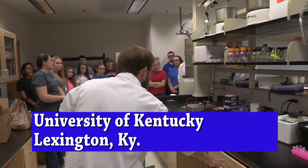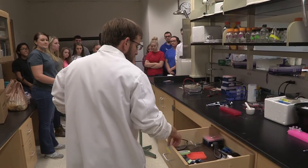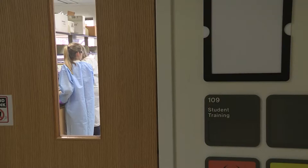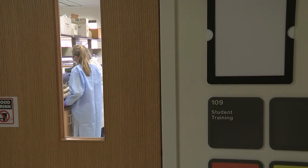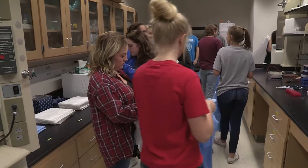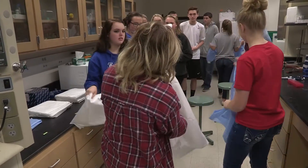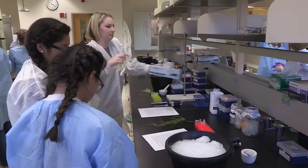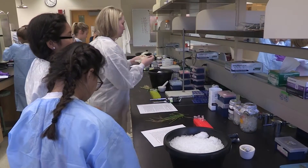17 students from Garrett County High School in a Principles of Biomedical Science class and an AP Environmental Science class visited this lab in UK's College of Agriculture, Food and Environment, Plant Science building. The students are involved in a research project with UK where they are doing insect identification of field plots. That's what brought the students to this lab.